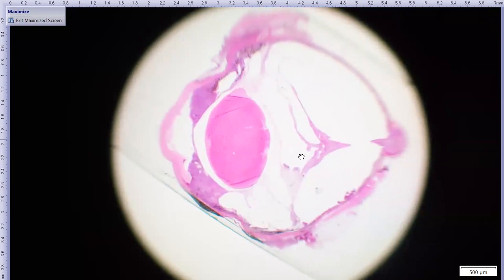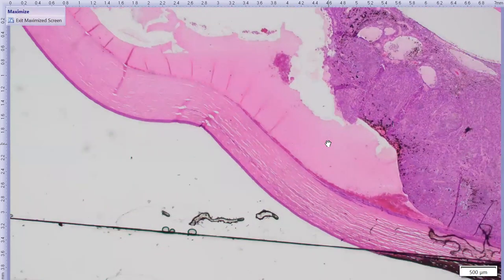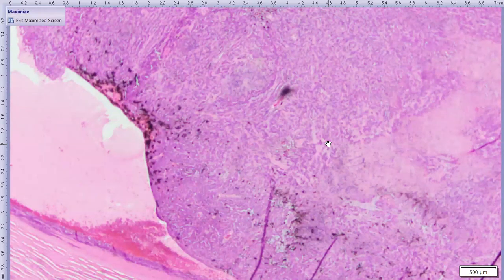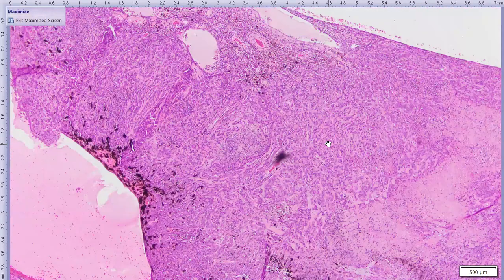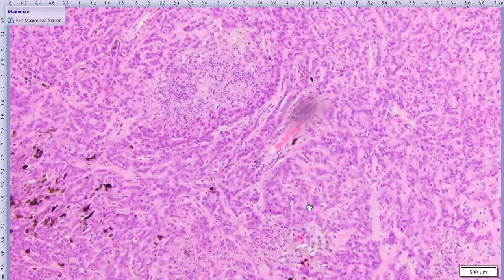The retina is detached and a little bit hypercellular, which can be present in a detached retina. At higher magnification, the iris is quite thickened and has a cellular infiltrate that is forming some epithelial structures. Even at low mag, you can see that there are some cords and trabeculae of neoplastic cells. This is a neoplasm.